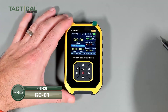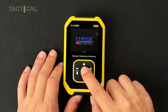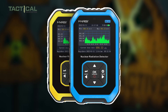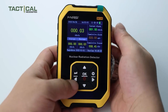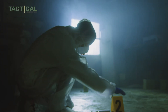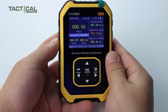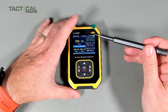Next, if you're prepping your nuclear survival kit, the FNRISI GC01 Nuclear Radiation Detector is a reliable gadget that deserves a spot in your gear. This compact Geiger counter has a built-in GM sensor that can detect gamma, beta, and x-rays. It covers a wide cumulative dose range from 0.00 microsievert up to 500 millisievert, and operates across an energy range of 48 kilo-electron volts to 1.5 mega-electron volts.